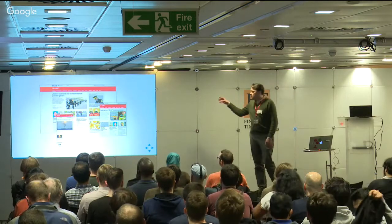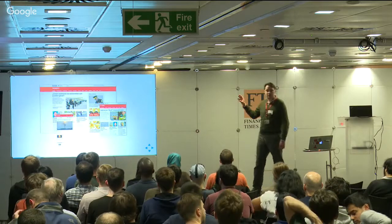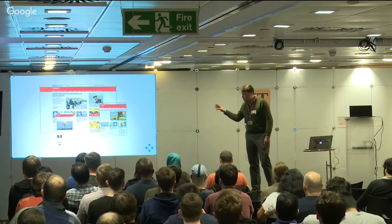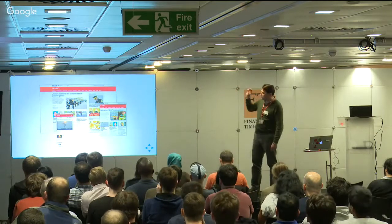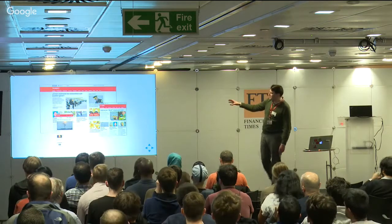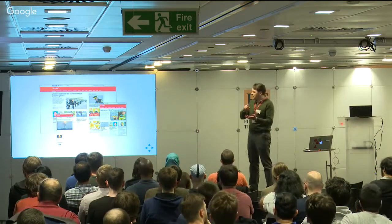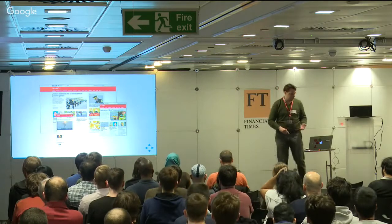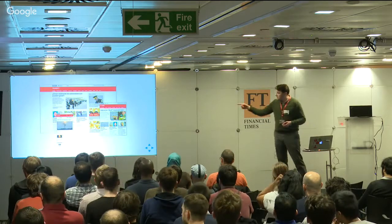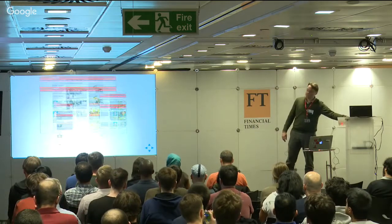A lot of people don't realize that we also have another 31 websites globally in 27 different languages, all built off the same code base. Here you've got Mundo for Latin American news, Uzbek. In Uzbekistan you've got Cyrillic, Arabic, and Latin scripts, so that site works right to left and left to right. Two variations of Chinese - simplified and traditional - on the same site as well. So there are some interesting challenges there.